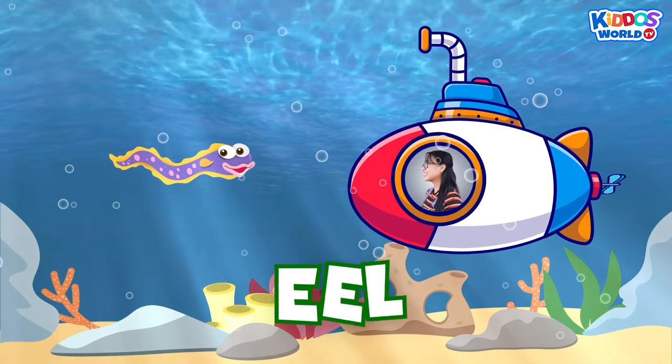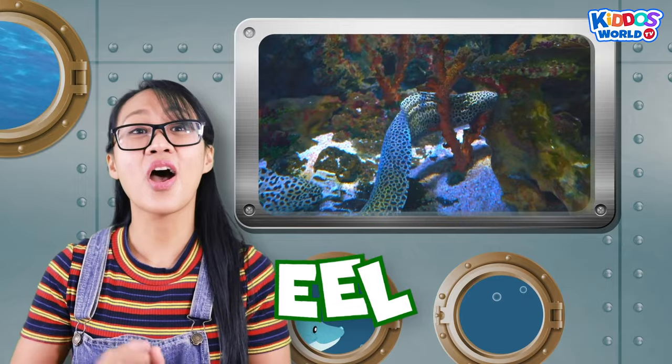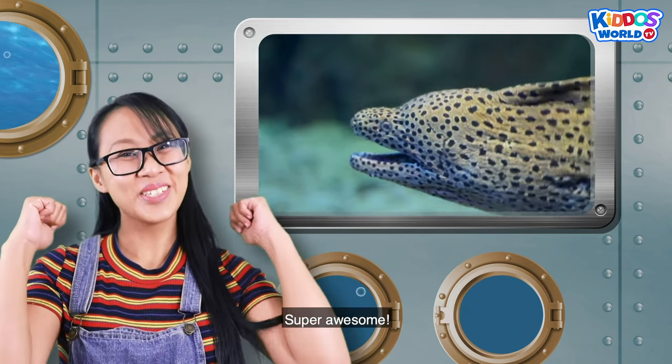It's an eel! Eels may look like a snake, but they are fish! They can even live in both salt and fresh water! Super awesome!